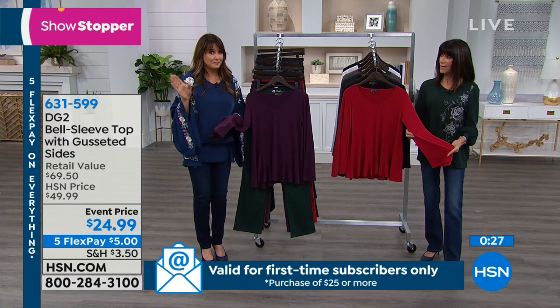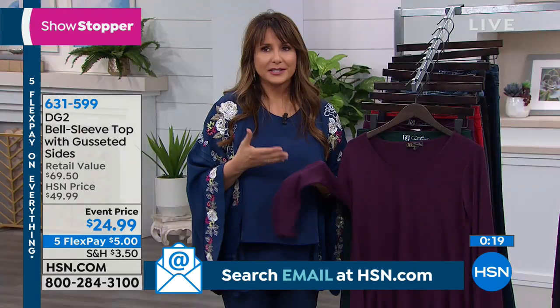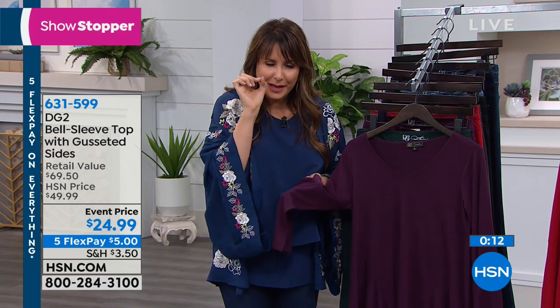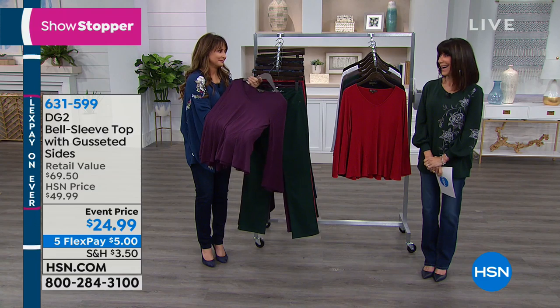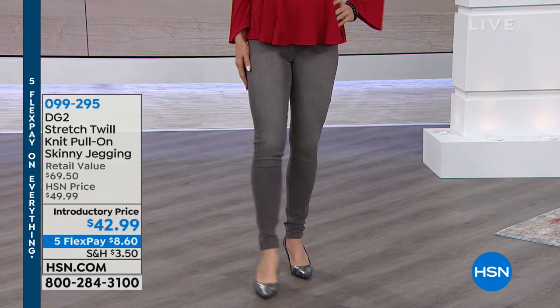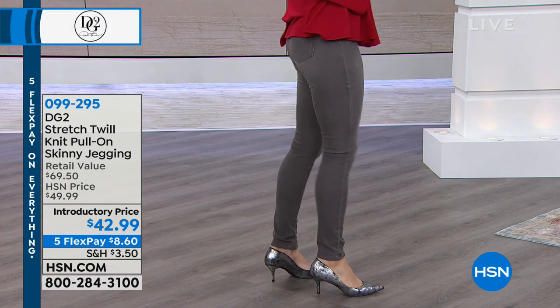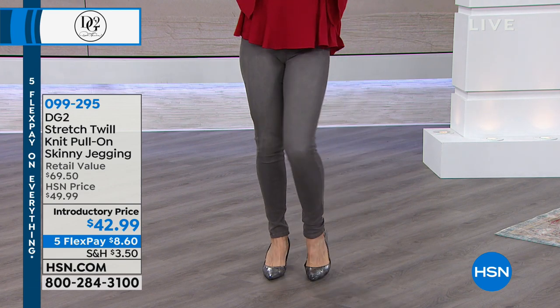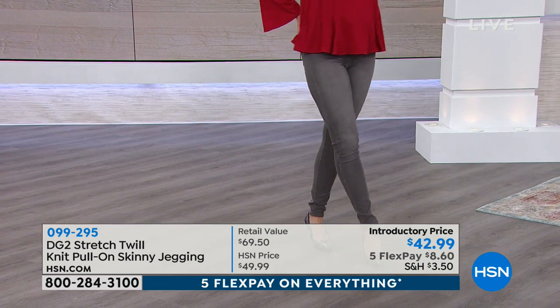You could actually wear this underneath the kimono — that would be fabulous together. Diane has struck the bullseye again with a top that looks as fancy as a blouse you'd think about dry cleaning, but is as comfortable as your favorite t-shirt. It's so pretty and such great value. Item number 631599. In our last hour we had the new top with the pocket; these jeggings match it. Brand new stretch twill fabric in black, indigo, mid-tone gray, tawny, and magenta — the oat is completely sold out. $42.99, item 099-295.